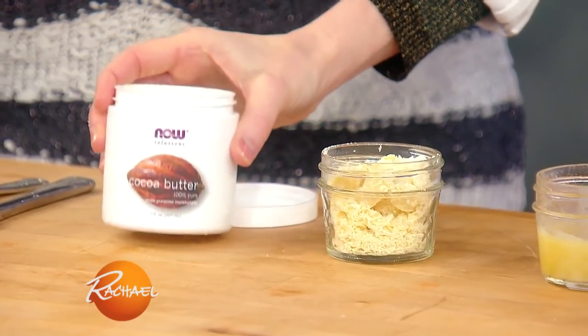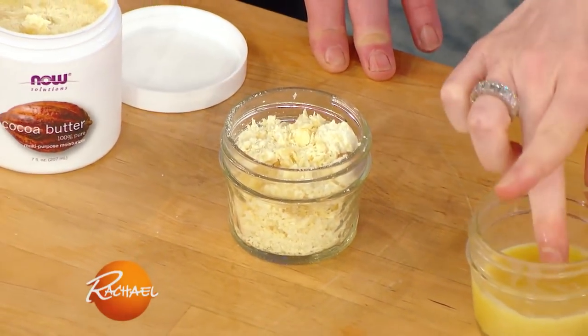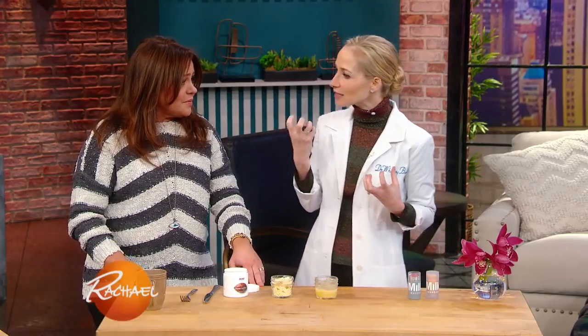This is cocoa butter from Now Solutions. I basically stick it in the microwave, melt it down into a liquid, and this is like my favorite lip balm because it's so nourishing, so hydrating, and it's totally edible. It smells like chocolate because it's cocoa — a really subtle cocoa aroma.